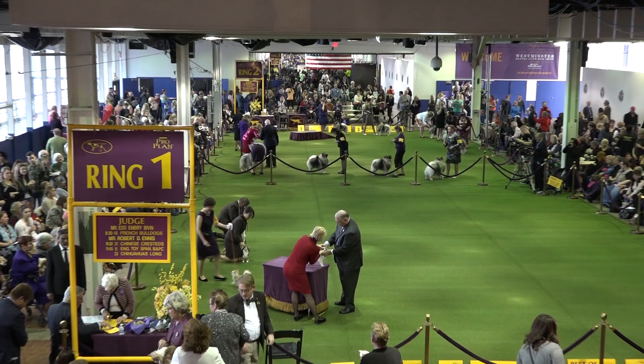We're at the 142nd Westminster Kennel Club Dog Show, launched in 1877. It is America's second longest continuously held sporting event behind the Kentucky Derby. To fully grasp Westminster's place in history,